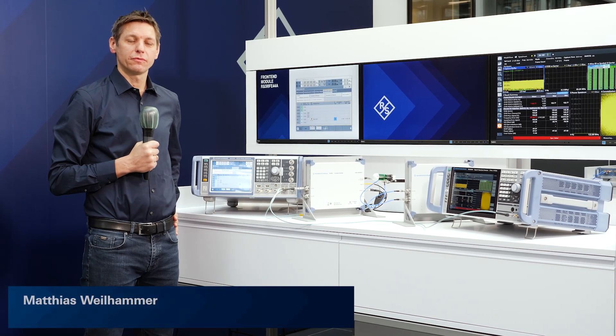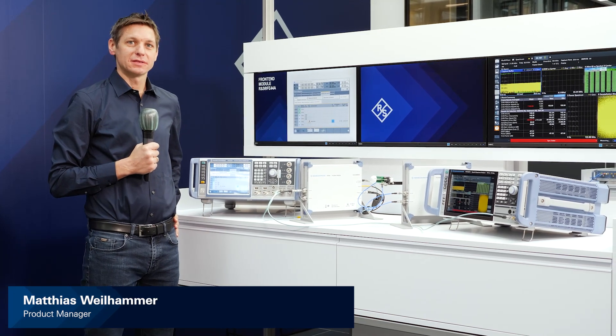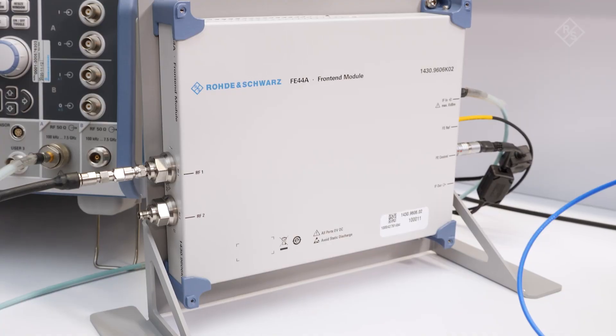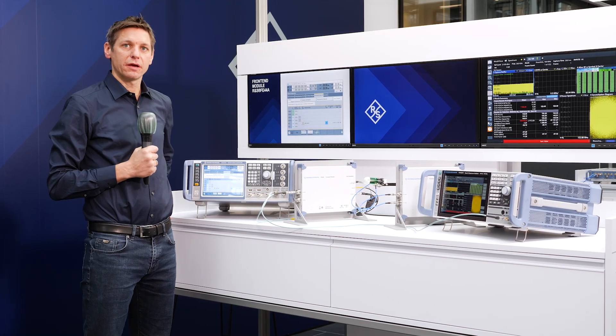This showcase demonstrates a solution for OTA RF measurements in the FR2 frequency range. The setup consists of the vector signal generator SMW200A, equipped with a 7.5 GHz frequency option, and the frontend module FE44A, which upconverts the IF signals.